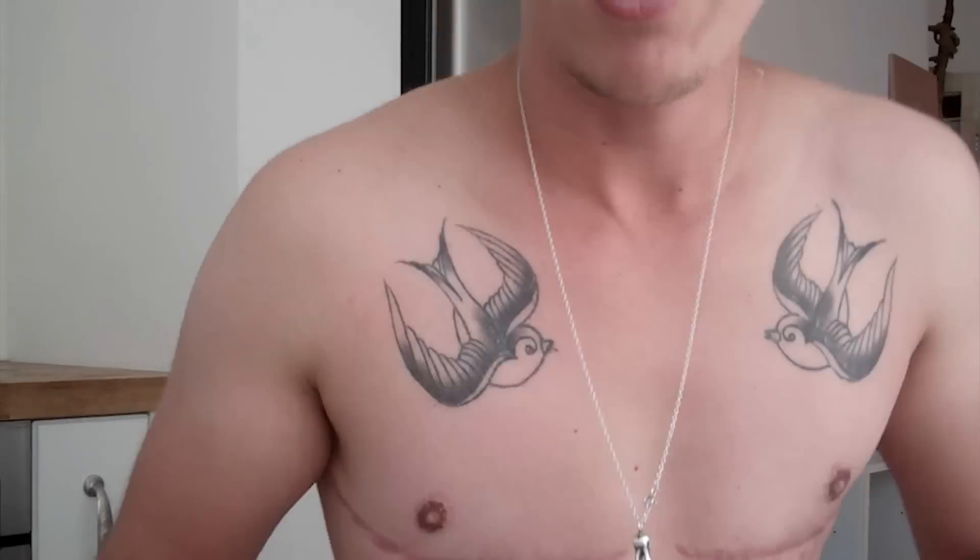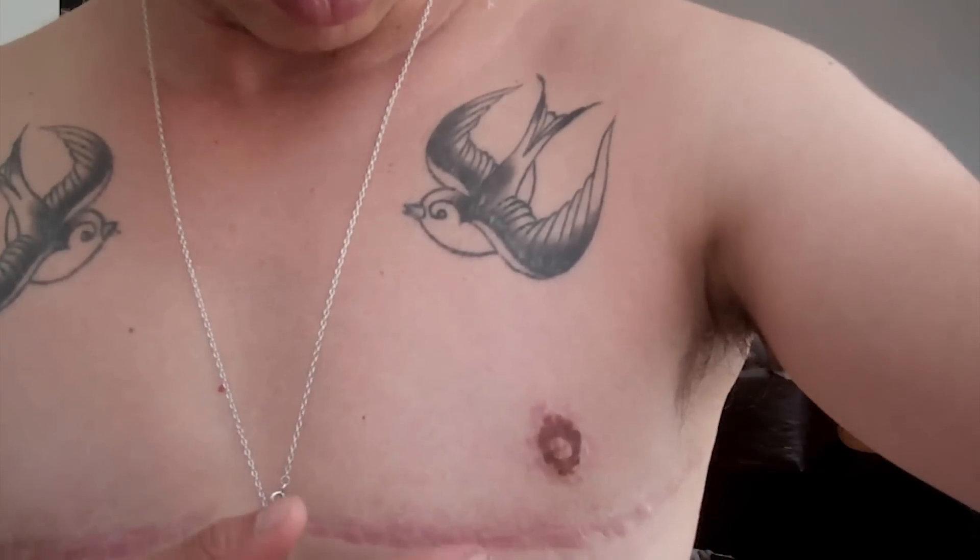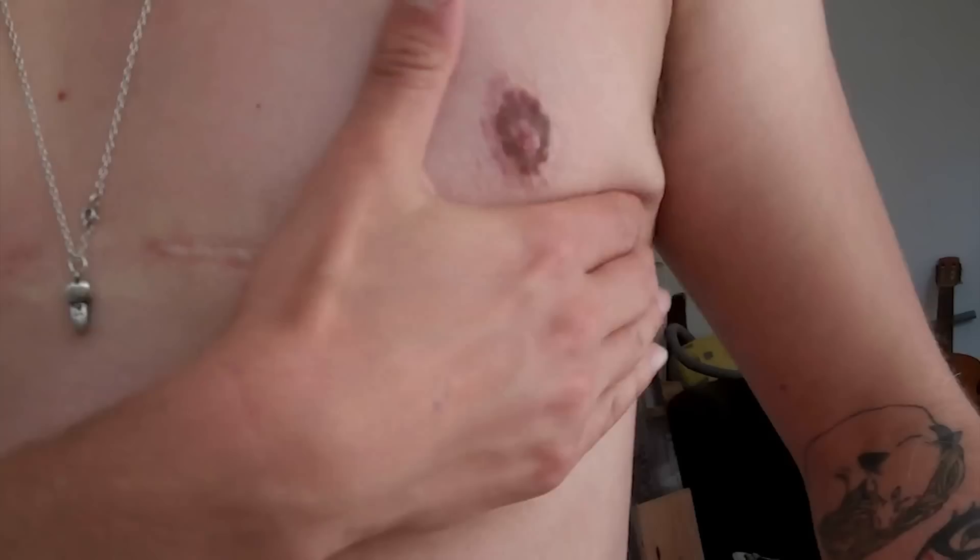I've just found this stuff which is helpful — just applying it on my scar and rubbing it in. In a couple of years' time, my scars are going to be incredibly minimal. I had my surgery with Dr. Garamoni in Florida.